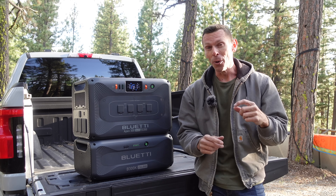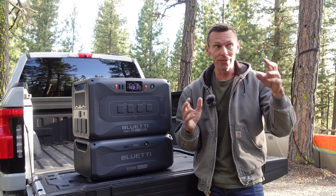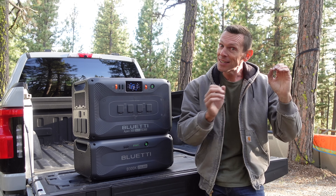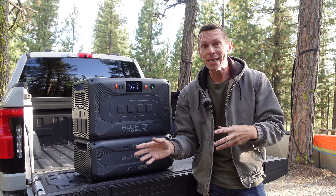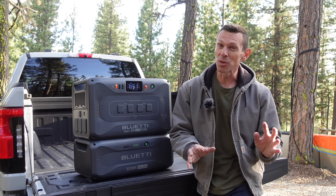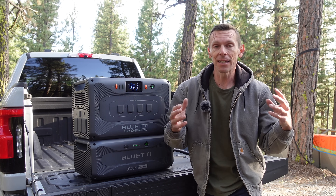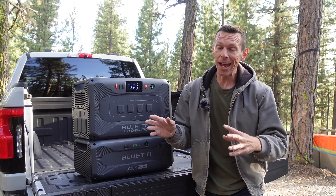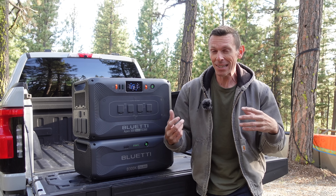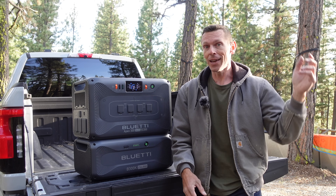But if you do have the grid, having a power station with a bunch of batteries is actually an amazing arbitrage opportunity. If you can buy power at a way cheaper rate and then use it when it's more expensive, you might be able to drop your electric bill quite a lot. There are a lot of places where you can buy power very cheap overnight, say 4 cents a kilowatt hour, and then during the day it's 20 cents a kilowatt hour. So if you can match your usage and get enough batteries, you could theoretically take your electric bill from $200 a month down to $40 a month.